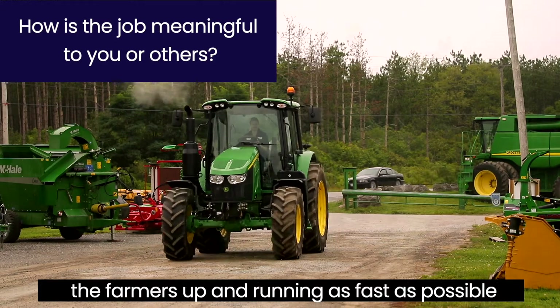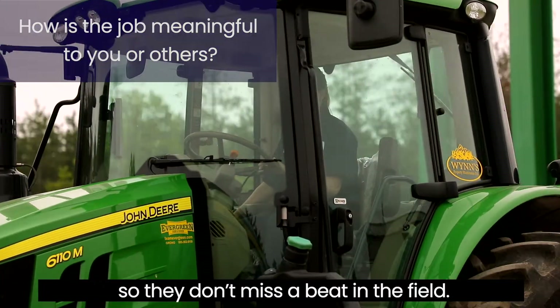Something that's meaningful about my job is getting the farmers up and running as fast as possible so they don't miss a beat in the field.